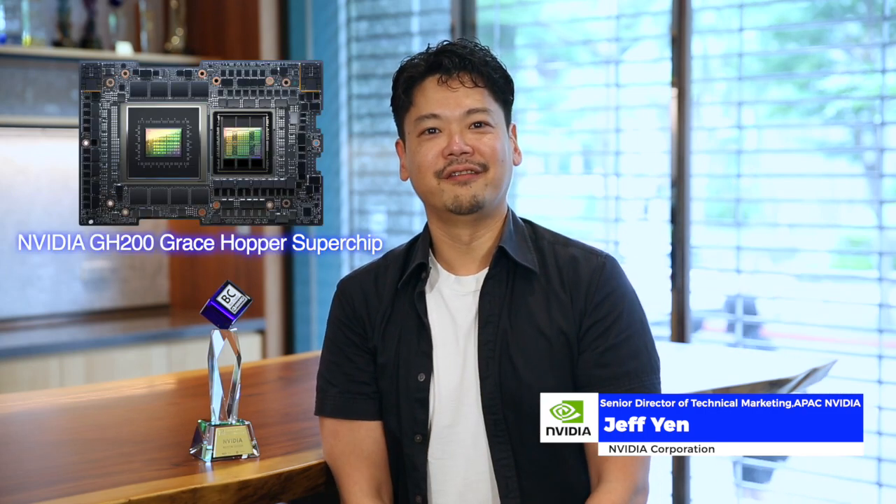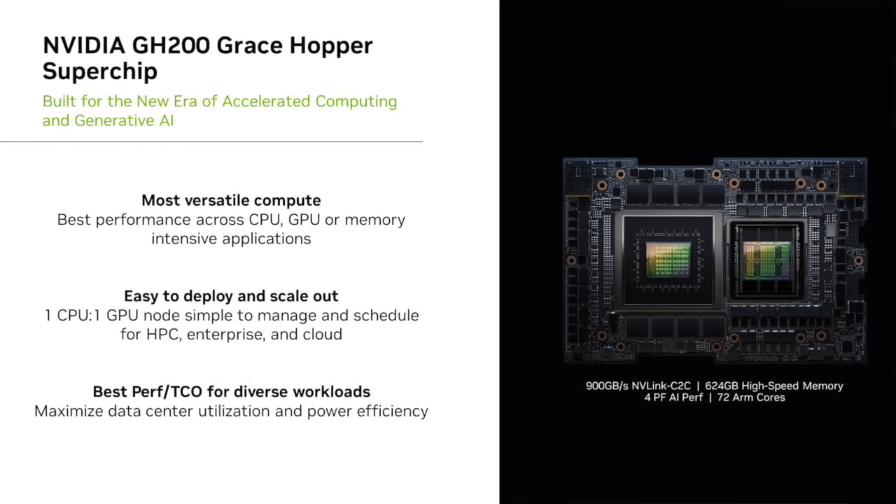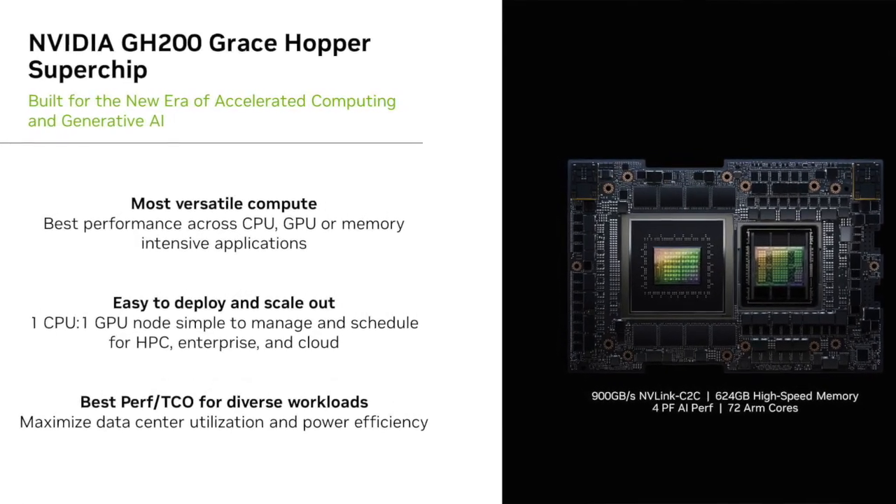Hi, I'm Jeff Yen, Technical Marketing Director at NVIDIA. With great pleasure, I'm here to introduce NVIDIA's GH200 Grace Hopper Superchip, which provides leading performance with great power efficiency, empowering the next generation of accelerated computing and generative AI. The GH200 Grace Hopper Superchip combines our Grace CPU with a Hopper GPU to provide leading performance and optimizations for accelerated computing as well as generative AI.